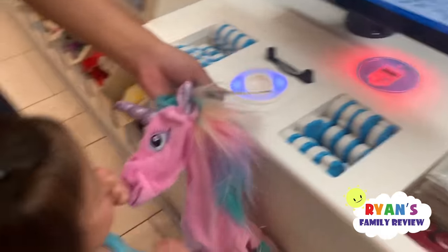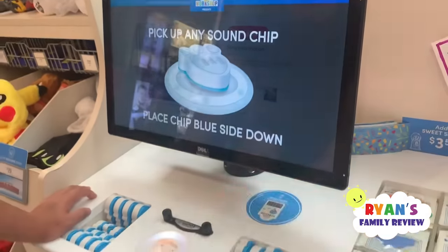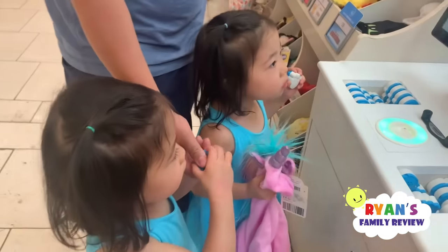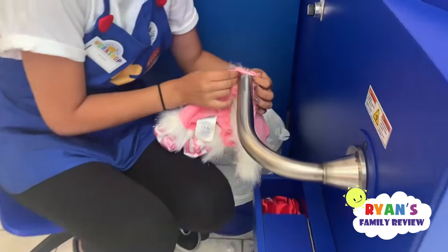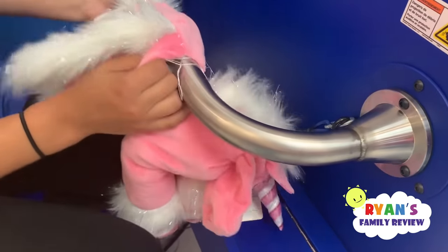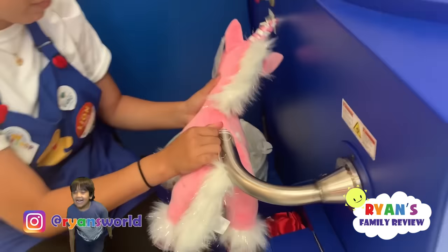Kate's turn — she's scanning her unicorn, picking the sound. Let it go, scan it! All right, that's yours. Emma's putting her feet in. There you go, she's stuffing it, making it bigger. She's putting all this fur inside. There you go, she's doing it by herself! It's getting bigger already.